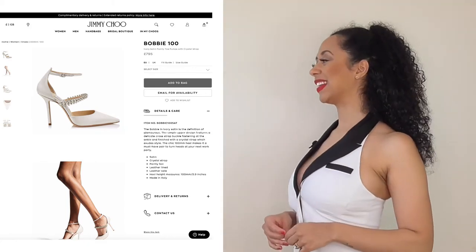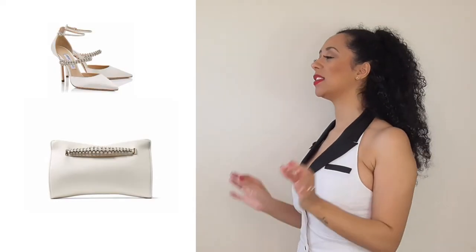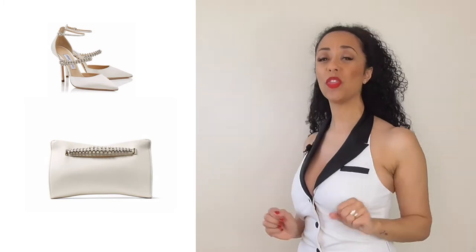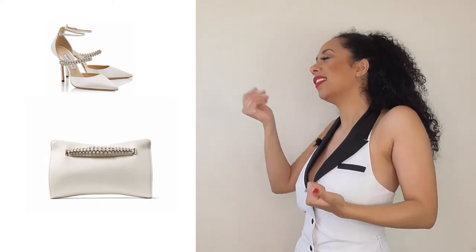The perfect match to these from Jimmy Choo is the Bobby 100 embellished heels, also in satin ivory white. Both of those pieces are £795. These are pieces that you need in your wardrobe — we all need them in our wardrobe. Look at them, they're beautiful.